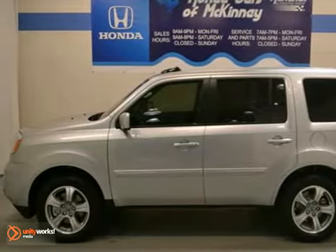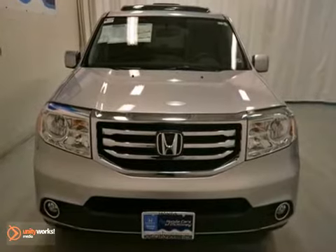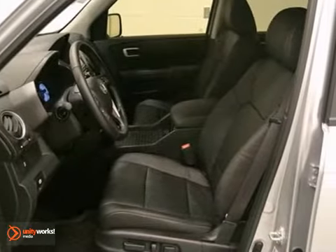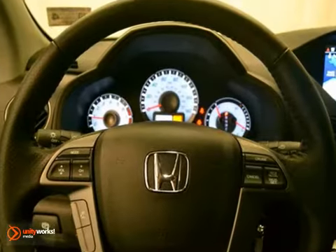Here's a 2013 Honda Pilot EXL — this baby's worth bragging about. Wow! You get a six-cylinder engine, steering wheel audio controls, and keyless entry.